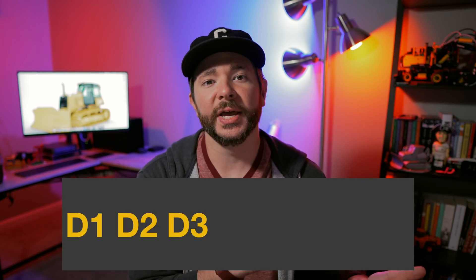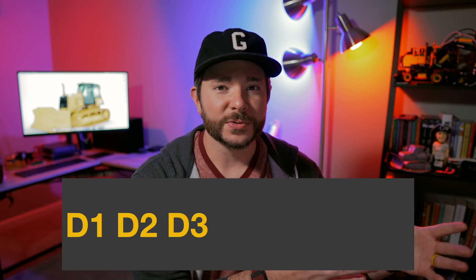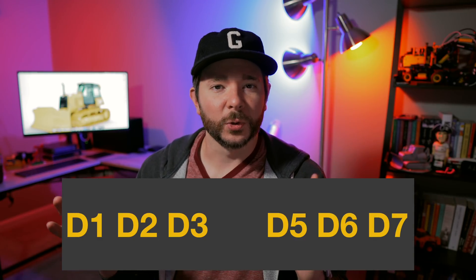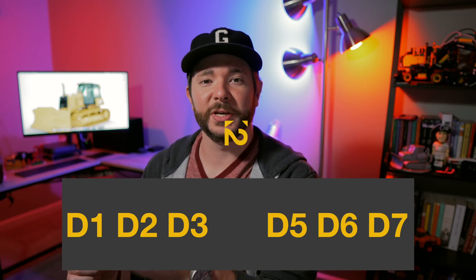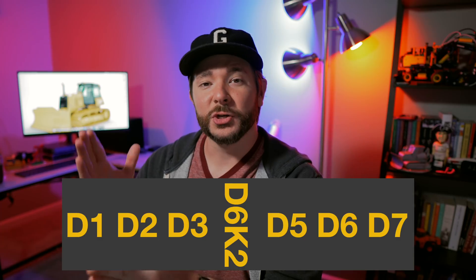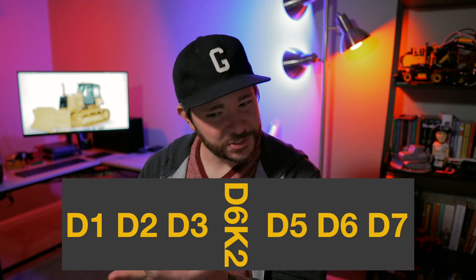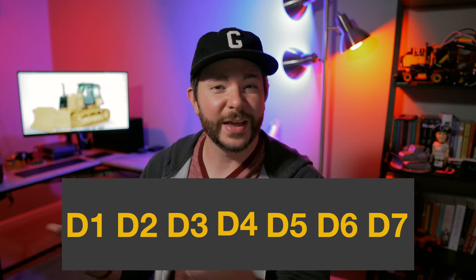As Sam mentioned, Cat has been working on replacing its smaller end of the lineup with a new D1, D2, and D3. Sam noted that with those new models, the D6K2 would have looked kind of funny when you zoom out and look at the whole lineup, because in terms of size class the D6K2 would actually fall between the D3 and the new D5. So you would have had D1, D2, D3, D6K2, D5, D6, D6XE, D7, and so on — which would have looked out of place.